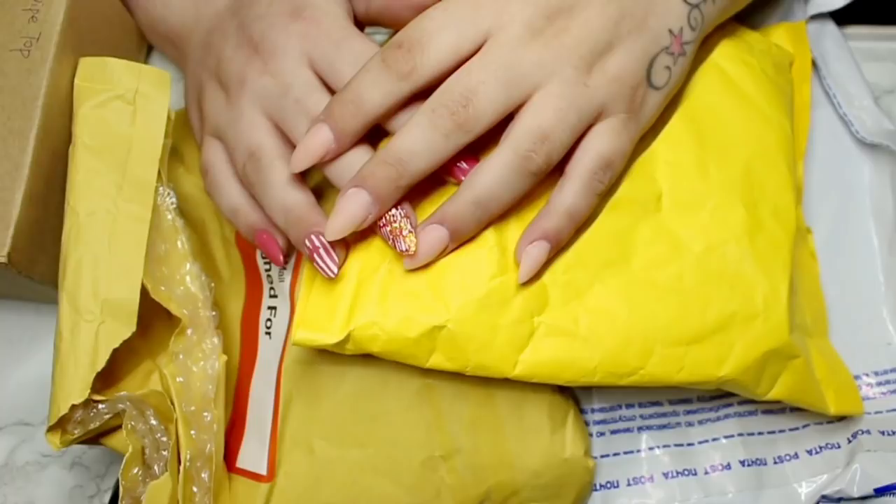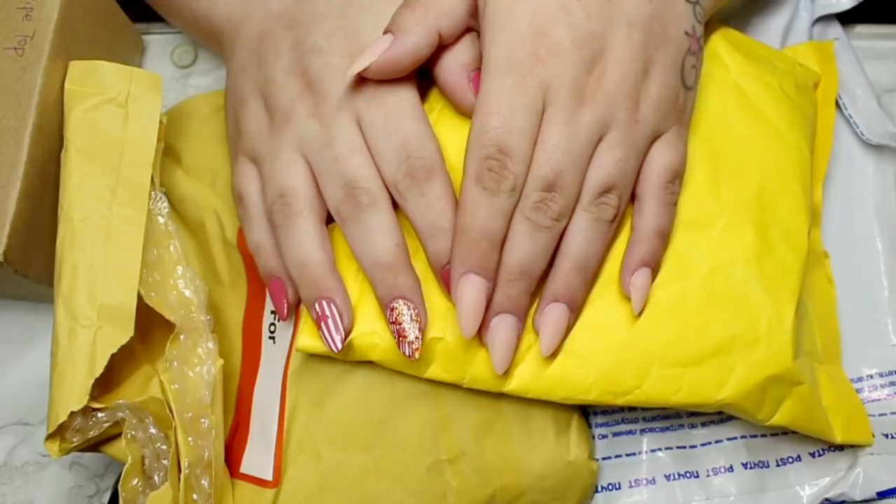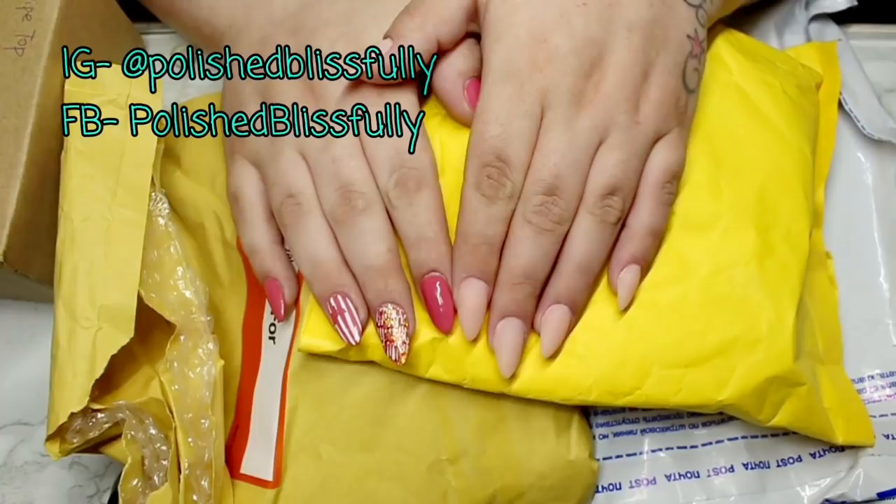Welcome back to my channel! So in today's video, as you could probably tell by the title, shockingly I have another haul to share with you guys. It may surprise you but I have a little bit of a shopping addiction. This month I have a collective haul from gel polishes to surprisingly more glitters, so if you're interested in a closer peek at everything I got, just keep on watching.